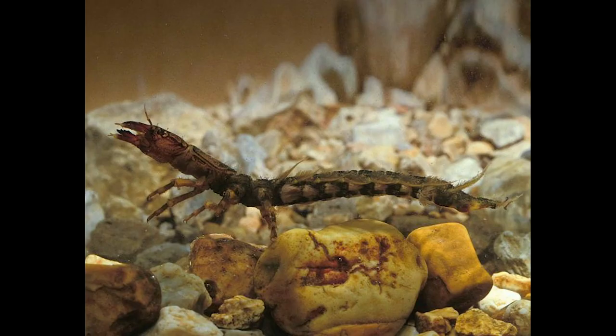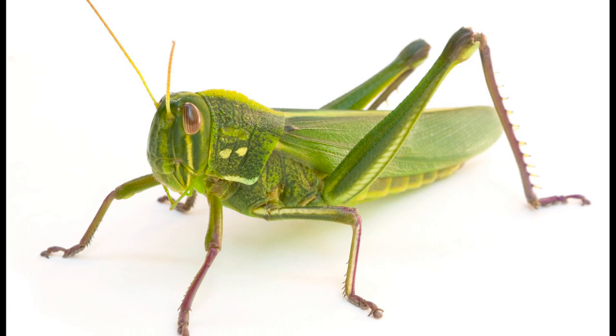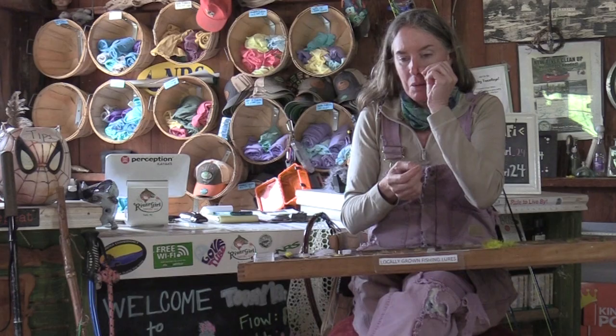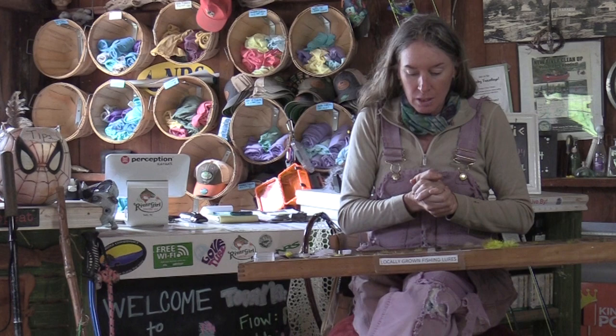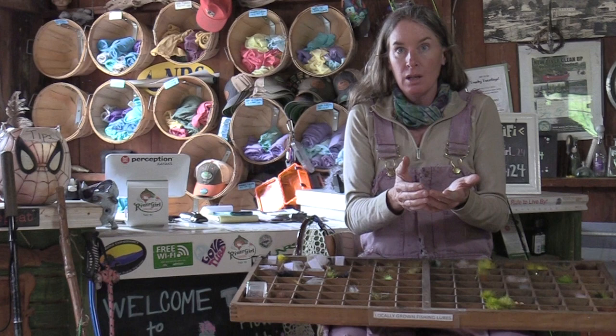The things trout eat: there are mayflies, stoneflies, caddisflies, hellgrammites, beetles, grasshoppers, salamanders, and mice. I said mice — if a mouse falls in the water and there's a big brown trout waiting, he just had his filet mignon for the week. You have to think about what lives in the environment, what's near the water, what might fall in. After a hard rain the fishing's typically better because rain washes bugs off the trees into the water.